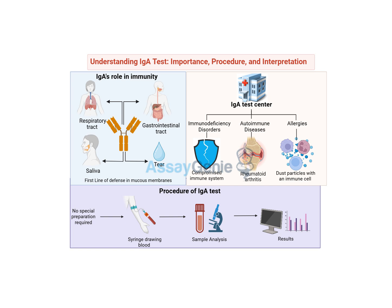So we've got these IGA security guards patrolling our mucus membranes — but how do we know if they're doing their job? That's where the IGA test comes in. It's a simple blood test that measures the level of IGA in your system, like a quick checkup to see if your immune defenses are up to par. And it's not just a simple yes or no answer — it gives us a nuanced picture of your immune system's activity.